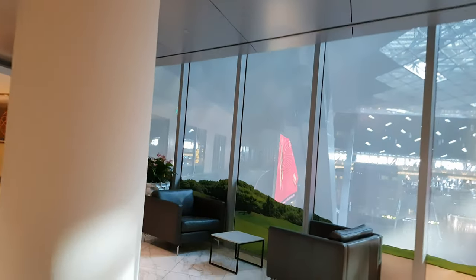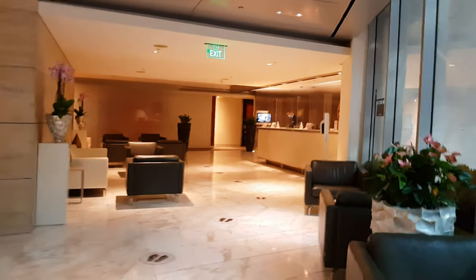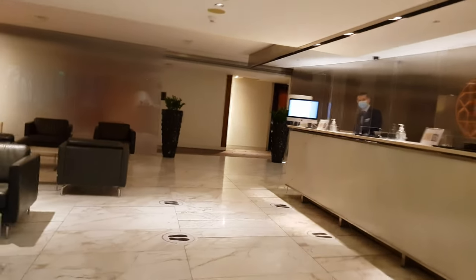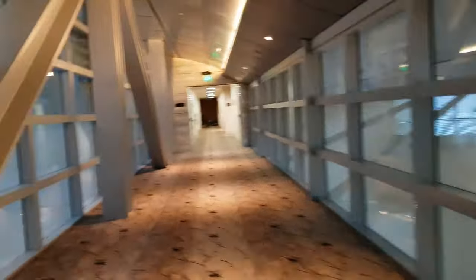So this is the reception area — yellow bear orientation. Nice spacious area. On electronic key, in we go.